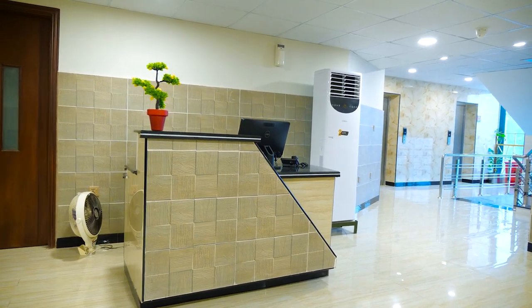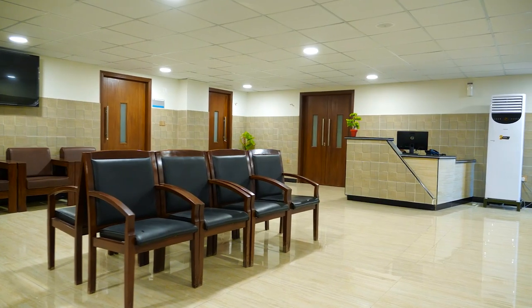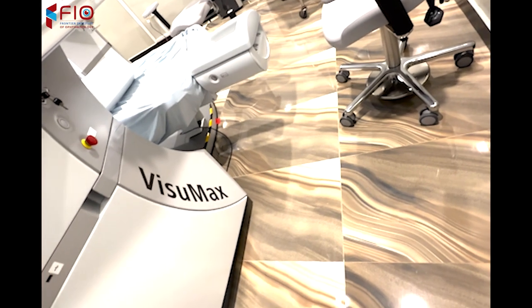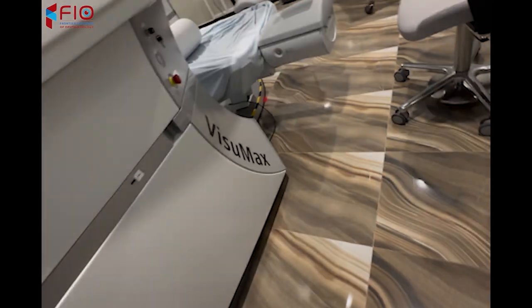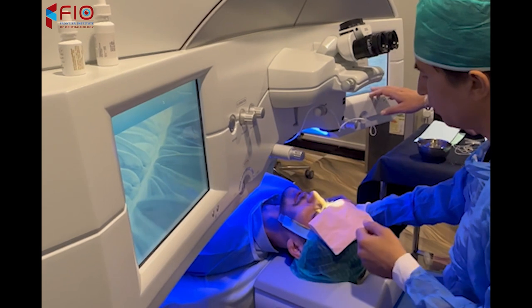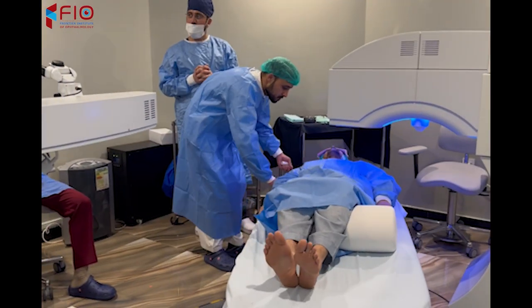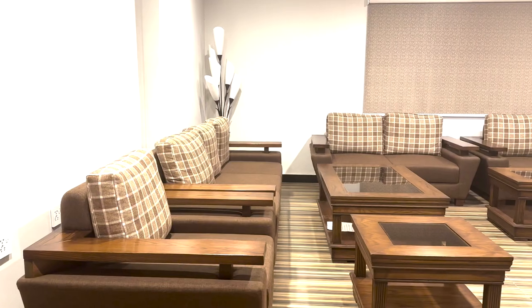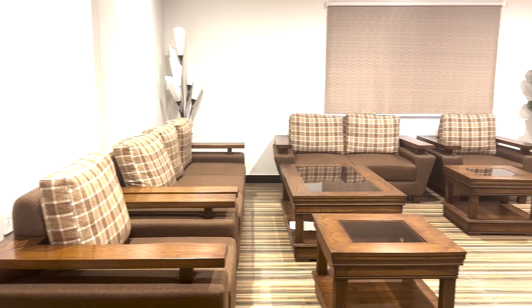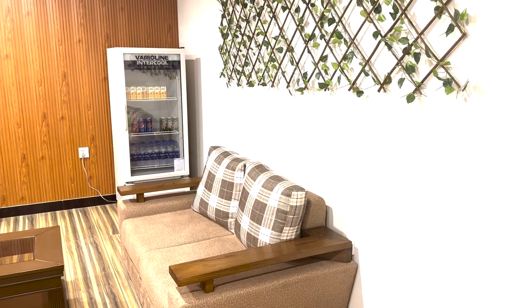On the second floor of FIO Hospital, we have two general OTs available. There is also a state-of-the-art refractive laser suite which includes the ML90 with the latest Visumax for refractive surgeries like PRK, Femto-LASIK, and SMILE. In addition to the OTs and laser suite, there is also an executive lounge.